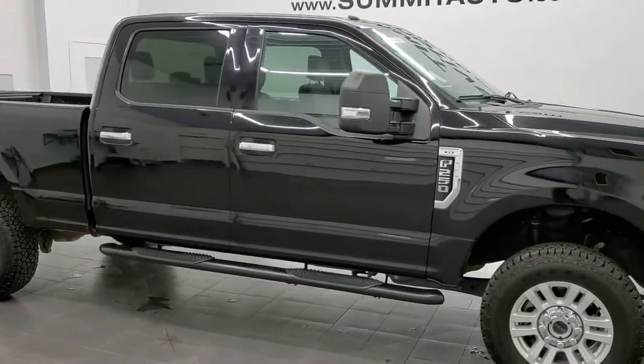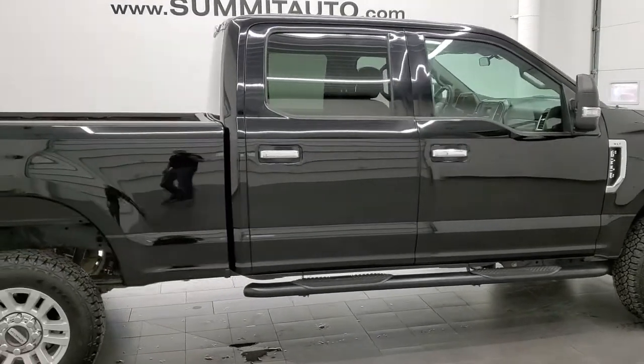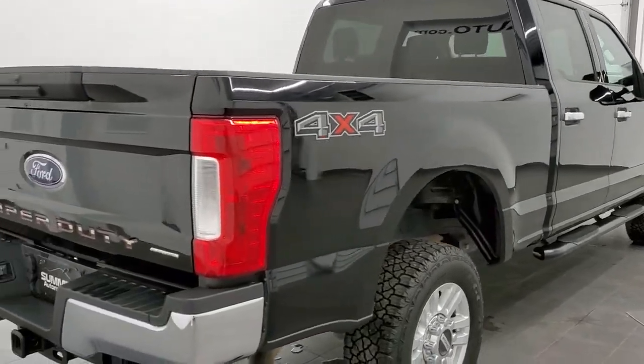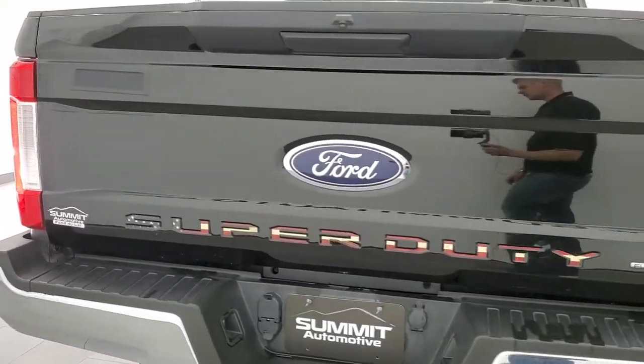This 2017 Ford F-250 Crew Cab Short Box XLT is stock number 11845Z. We are here at Summit Automotive in Fond du Lac, Wisconsin, your new and used heavy duty truck headquarters.